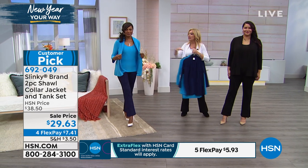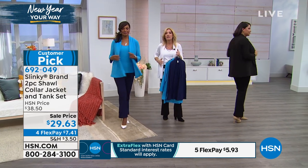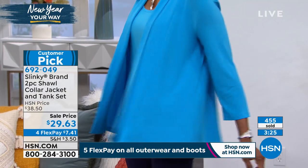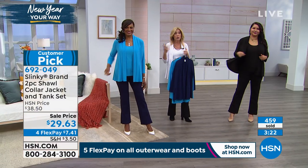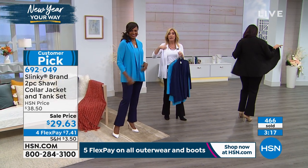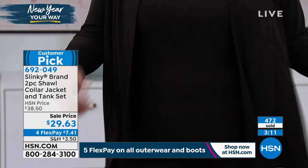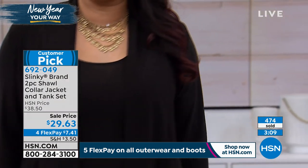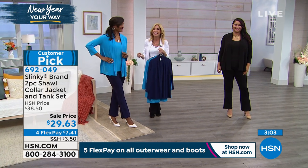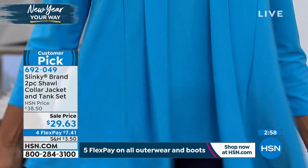I want you to see there's nothing clinging around the hips, the stomach, the behind area. It's easy, it's effortless, it travels like a dream. You can roll them into a suitcase or a little tote, take them with you and unroll them — no wrinkles, no fussing, no steaming. They wash like a dream and keep their color beautifully from season to season.